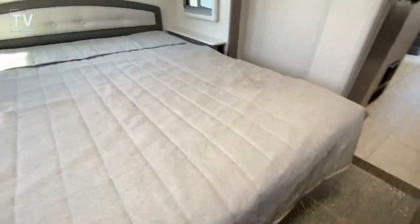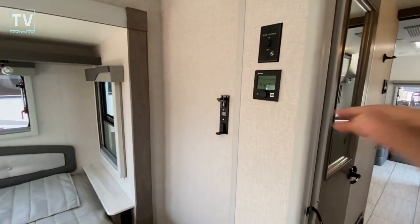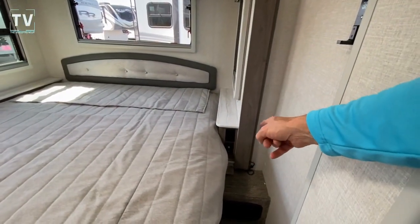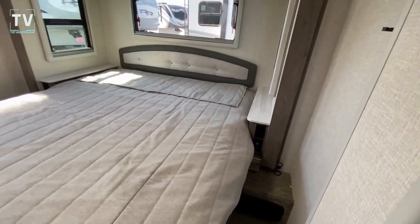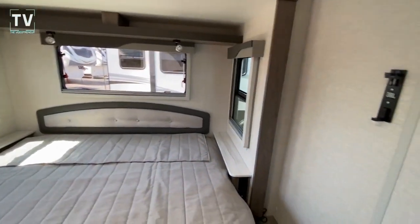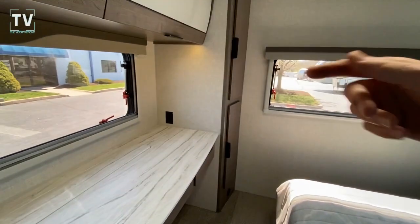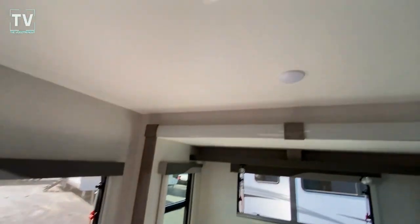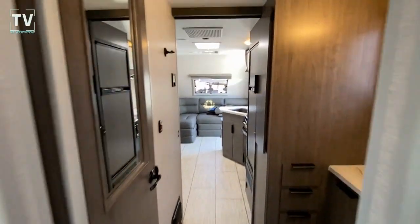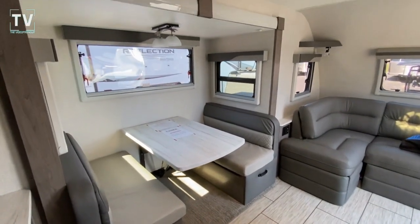Look at the size of this bed. I guess it is not a lift-up bed — I should have tried that before I came in here. We have the stereo, residential USB, and 12-volt plug-ins, storage above, and task lighting as well. Check out the windows — one, two, three, four, five windows in the bedroom, plus a ceiling vent with fan.